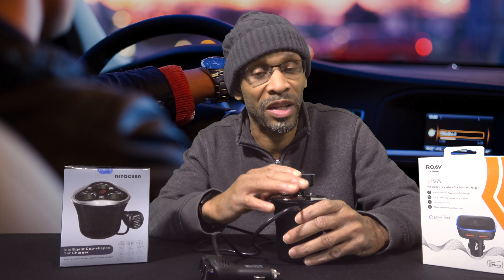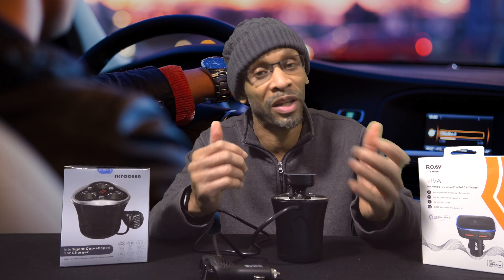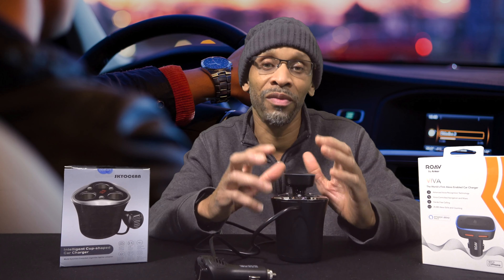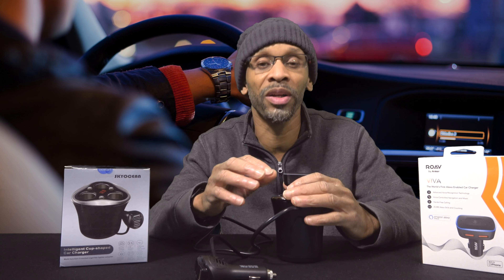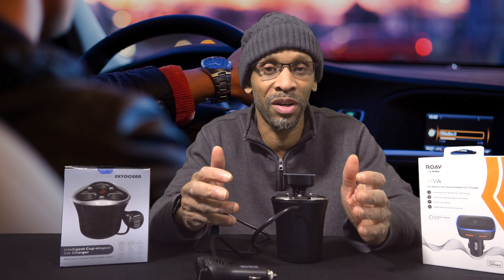How long does this thing take to start up? From what I've clocked it, it starts up in 25 seconds. By the time you start your car, put on your seat belt, get in gear, and start to roll out, you'll hear it say it's ready to hit the road. Once you cut your car off it shuts off, and when you start it again it goes through a small boot-up period — but like I said, by the time you put your seat belt on and get ready it'll be ready to go.